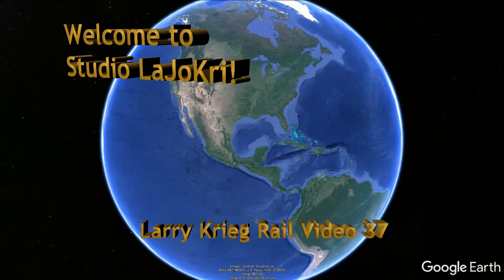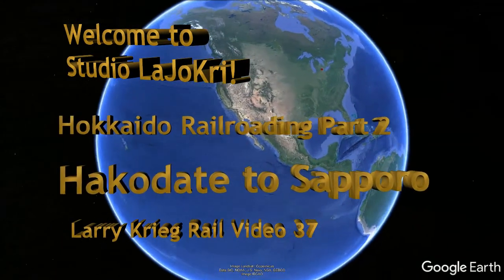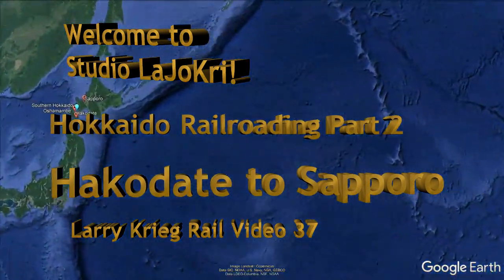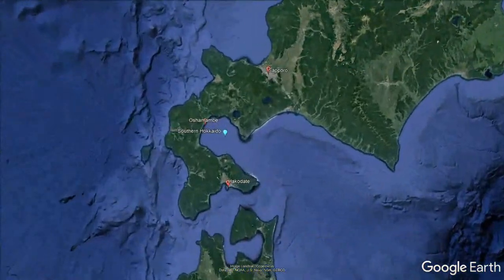Welcome to Studio Lajo Kri. Larry Krieg here with you again with part two of Hokkaido Railroading: Hakodate to Sapporo.